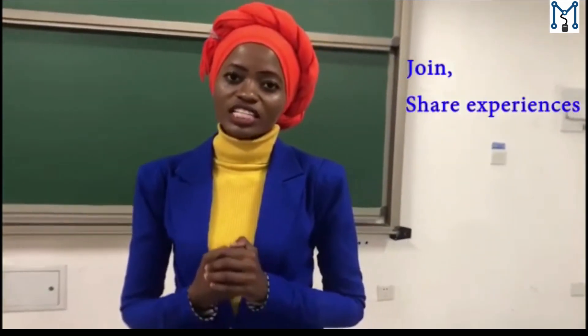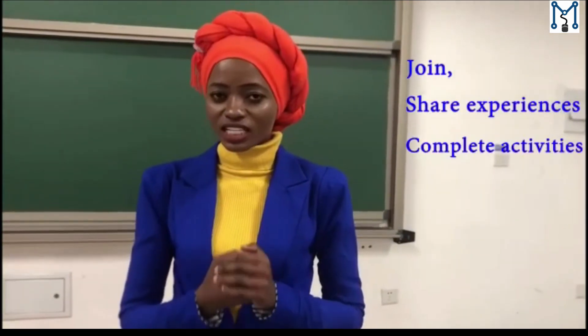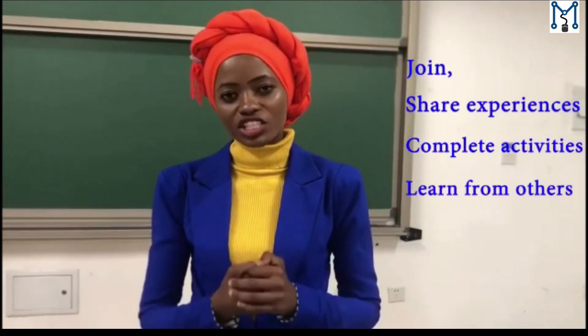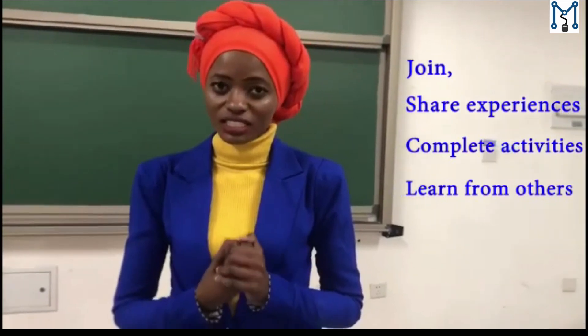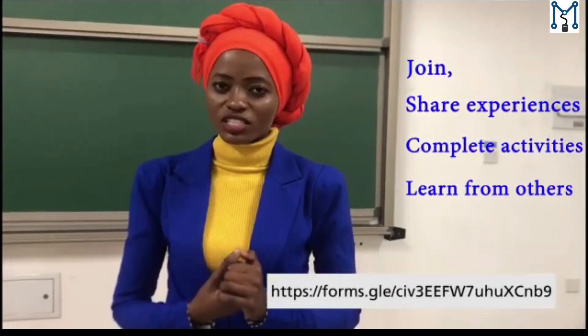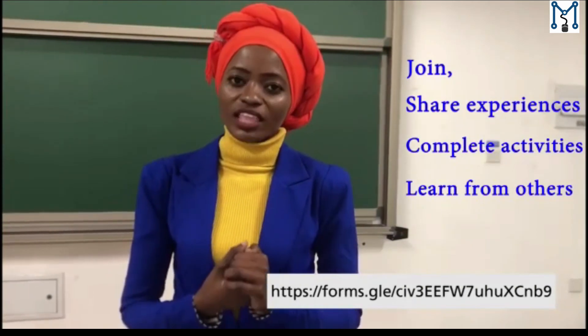We would like to invite you all to join the course, share your experience through the different activities provided during the course, and learn from other teachers and instructors. To access this course, click the link below and enter your details to register. We welcome you all. Thank you.